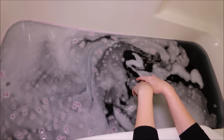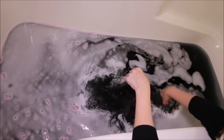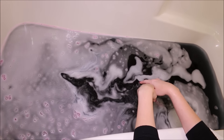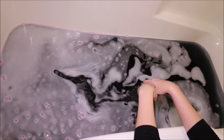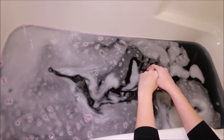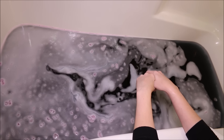Alright guys, our Baby Bat bath bomb is all fizzed out and it left our water just a very nice dark — I'd just call it a blackish gray color. And we have that frothy layer on top with the sparkles. It's a very beautiful bath and it smells awesome. I love the scent on this one. So I'm going to fill out my tub the rest of the way and hop on in and I'll be back with what I thought afterwards.